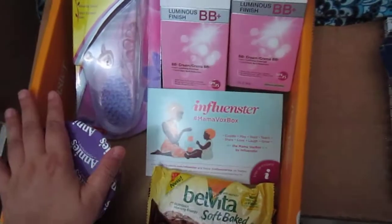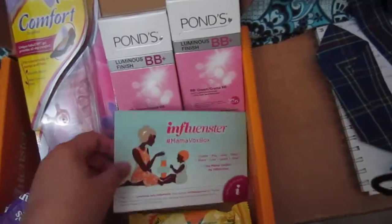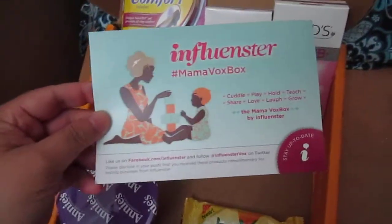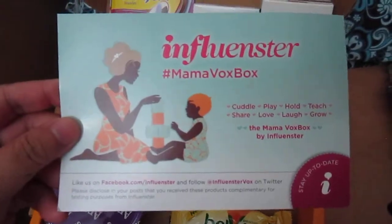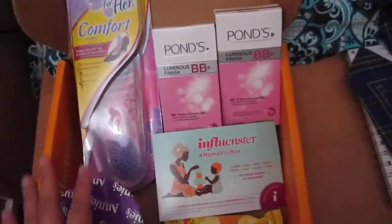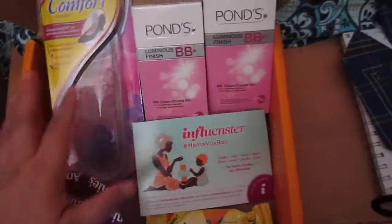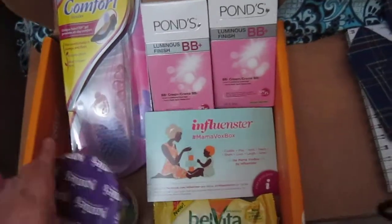So all in all I have five products in this mama box, courtesy of Influencer. Thank you very much Influencer for this box, and thanks to all these brands for allowing me to try and review them!